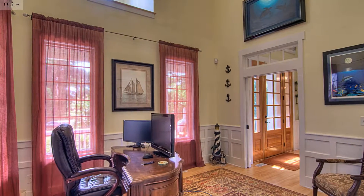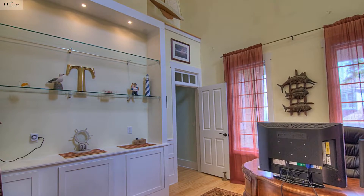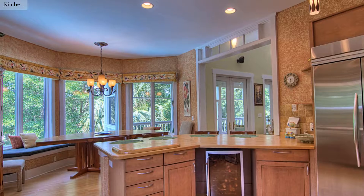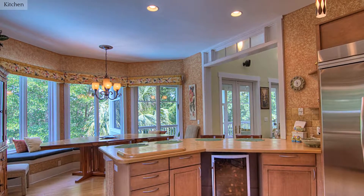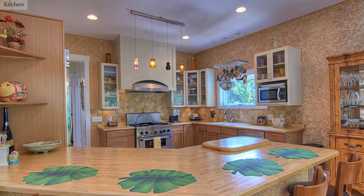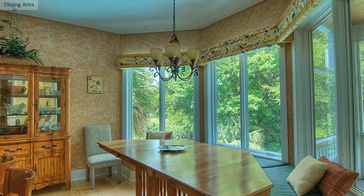This home office has custom built-ins. Prepare countless meals and entertain in this open kitchen with all the modern conveniences. Sunlight floods this charming breakfast area.